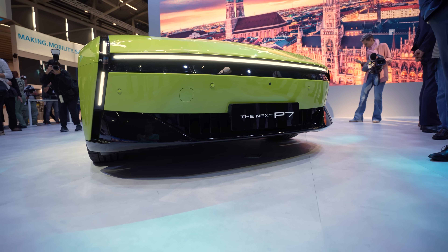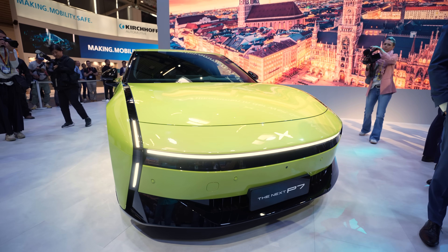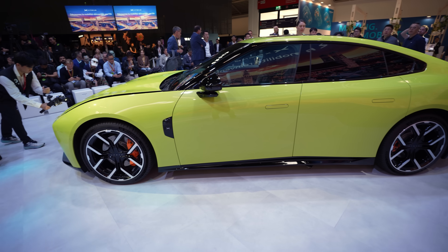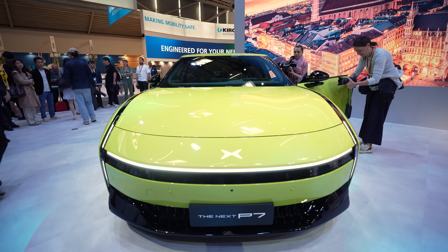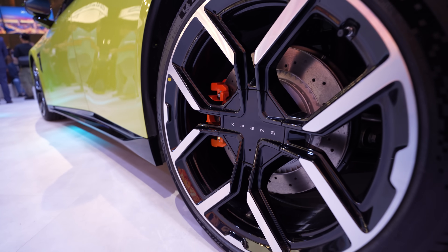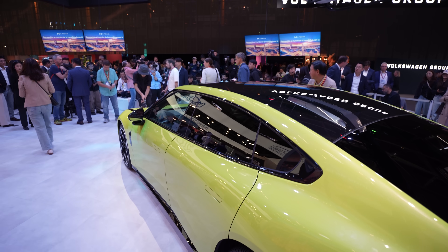Xpeng finally showed off the Next P7, introducing it to the European market for the first time. Xpeng says the Next P7 sports supercar body proportions, which in real world simply means it has the ultra-wide, low-slung stance you typically associate with high-end supercars, perfectly matching the performance of the vehicle itself. It's sharp, angular, and aerodynamic, with a drag coefficient of just 0.201 cd.